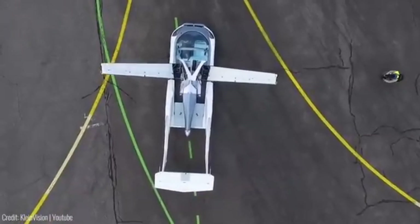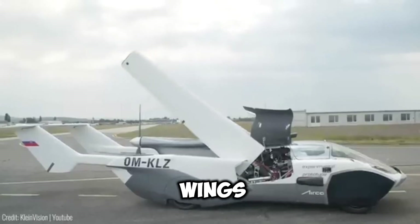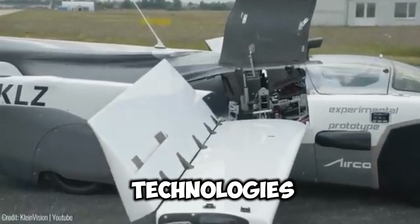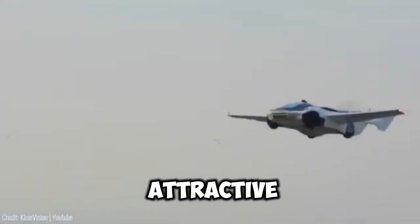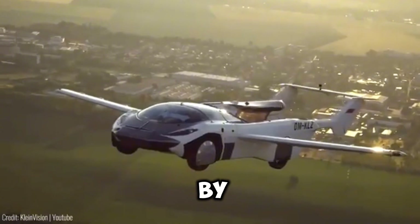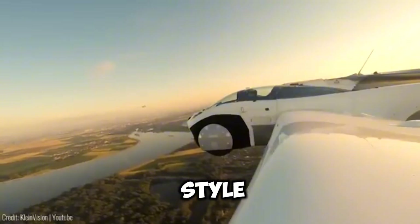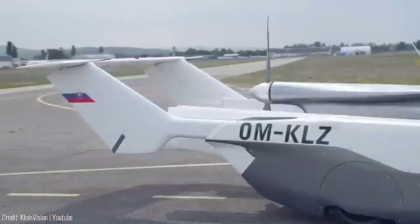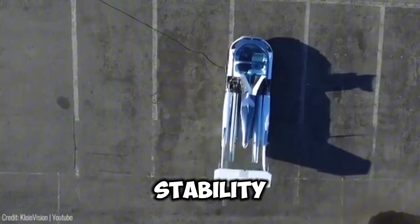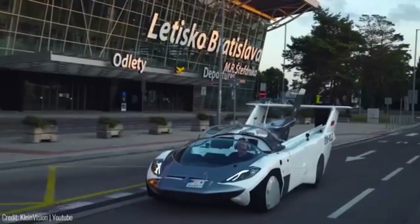This vehicle seamlessly transitions between a car and an aircraft, boasting an aerodynamic fuselage and retractable wings, among other advanced technologies. With a dynamic and attractive design, predominantly built from advanced composite materials, the Aircar by Kleinvision offers a unique blend of functionality and style. Its folding tail surfaces enhance longitudinal stability and take-off characteristics, while its compact size and car mode adds practicality.